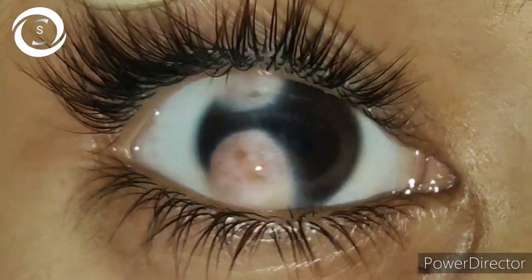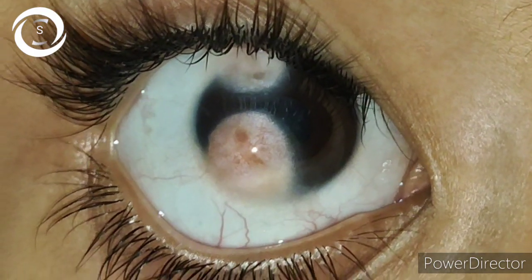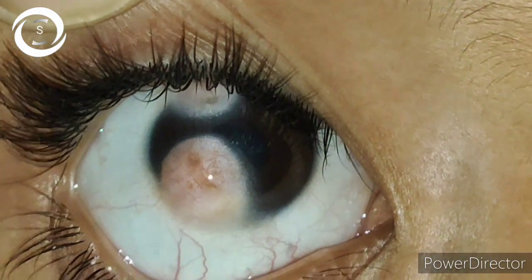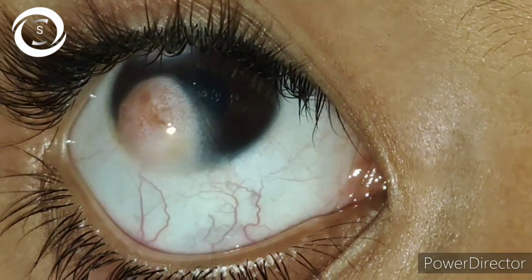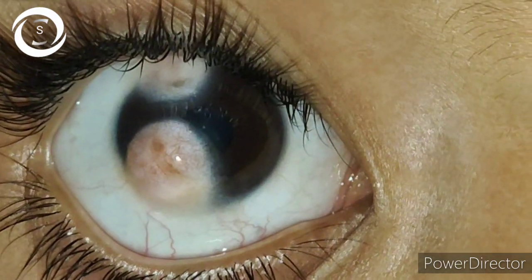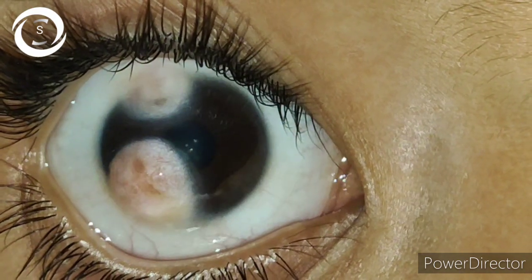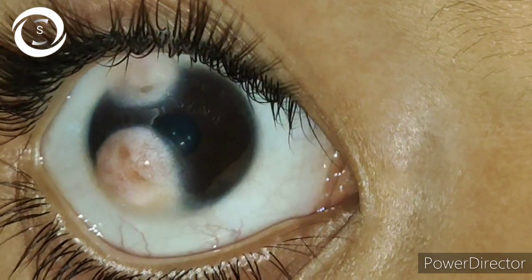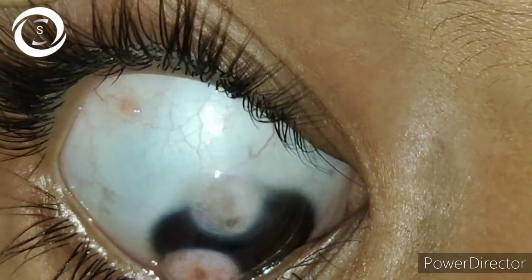Other important things to look for in limbal dermoids are dermal lipomas in lateral fornices, upper lid colobomas, Goldenhar syndrome, and Duane syndrome. The treatment is shave excision with smoothening of the cornea with a diamond bur, followed by treating this dense amblyopia with full patching technique.